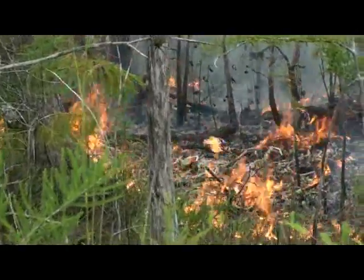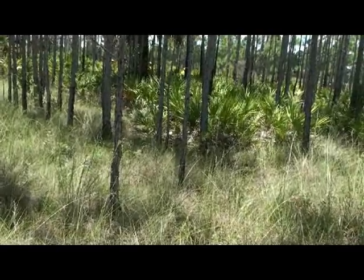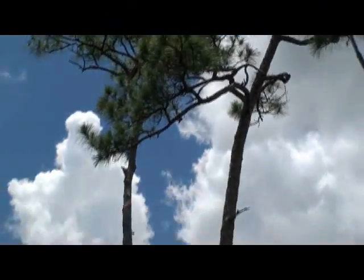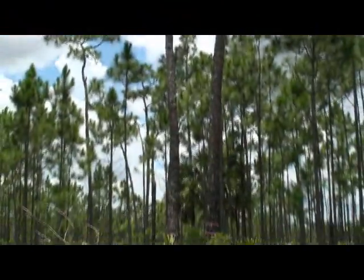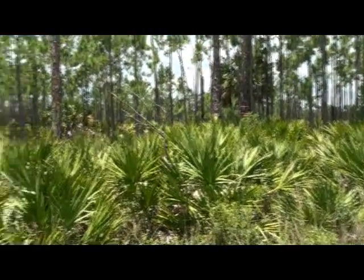These woodpeckers have evolved in an environment where fire is a natural part of the ecosystem that helps to keep their habitat free of fuels or burnable materials. When there is a lack of fire within their habitat, there can be a buildup of fuels surrounding the base of the tree, which can pose a great threat to the woodpeckers.